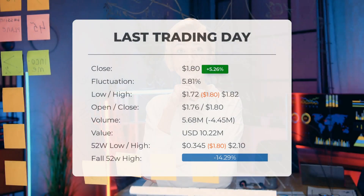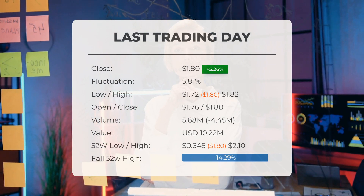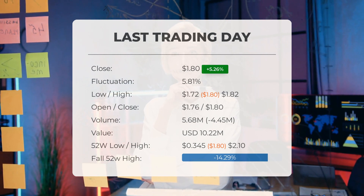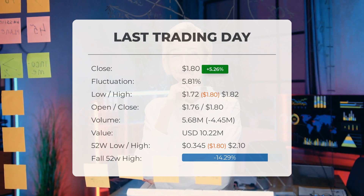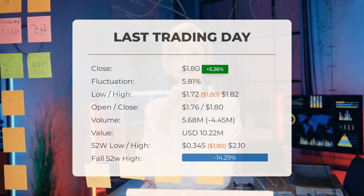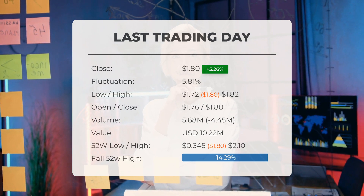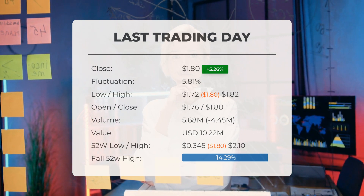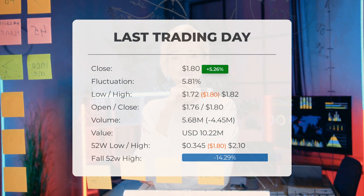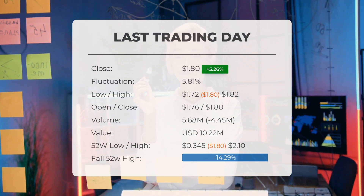Our latest update on Ocugen highlights a strong performance in the stock price on Wednesday. On the last trading day, Wednesday April 10, 2024, Ocugen's stock price increased by 5.26%, moving from $1.71 to $1.80. Throughout the day, the stock price fluctuated by 5.81%, reaching a low of $1.72 and a high of $1.82. In the past 10 days, the price has risen in six instances and has grown by 4.05% over the past two weeks.